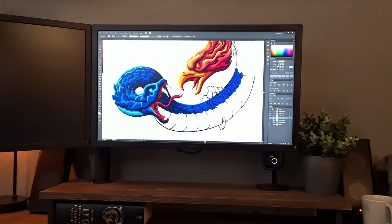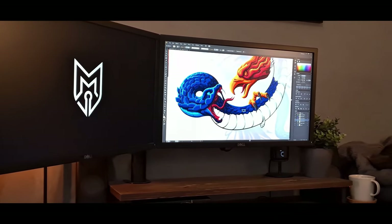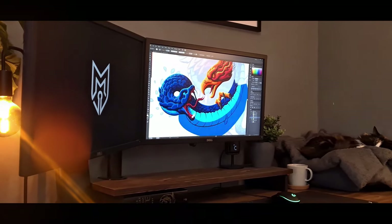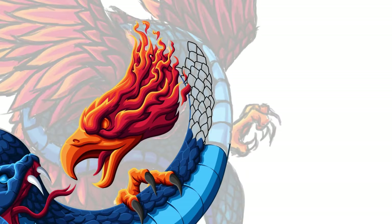Working with the vibrant colors felt great, and each time I opened the Illustrator file I felt happy and excited to continue working on it. This was one of those illustrations that I just could not stop thinking about, and spending the 20 plus hours creating it felt like nothing — which is a rare feeling for when you've worked over a decade.